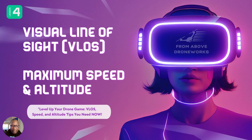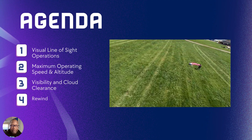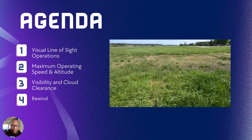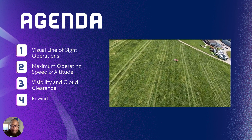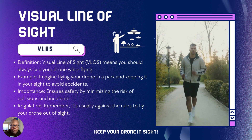This is lesson four: visual line of sight, maximum speed and altitude for drones. In this lesson, we'll talk about visual line of sight operation, maximum ground speed and altitude for drones, and visibility and cloud clearance. We'll also finish up with a recap. Let's get started.